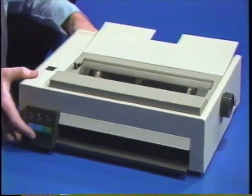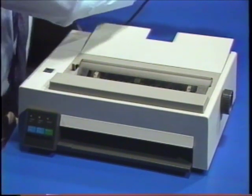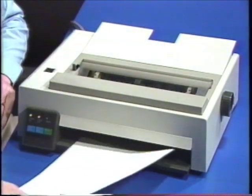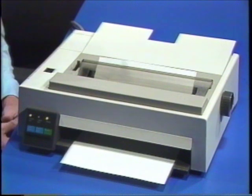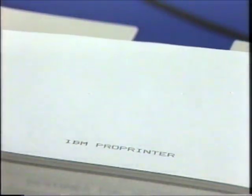We plug the printer in, and we have a working printer. The ProPrinter is an outstanding example of product and process leadership, designed as a system and designed for manufacture.